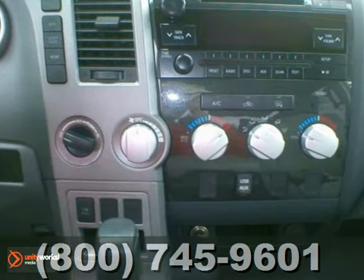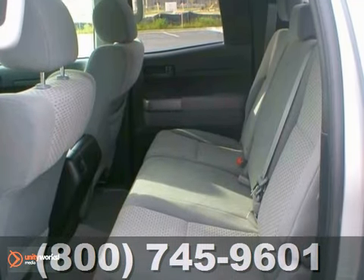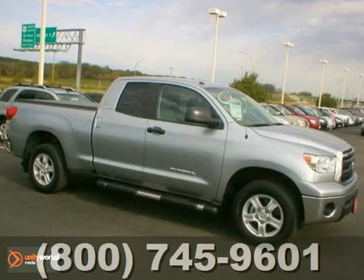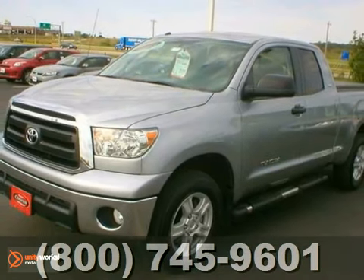There are no pets in this vehicle, and it was owned by a non-smoker. It has keyless entry, Bluetooth, and running boards and tow package. Stop on in and test drive this Certified Tundra today.